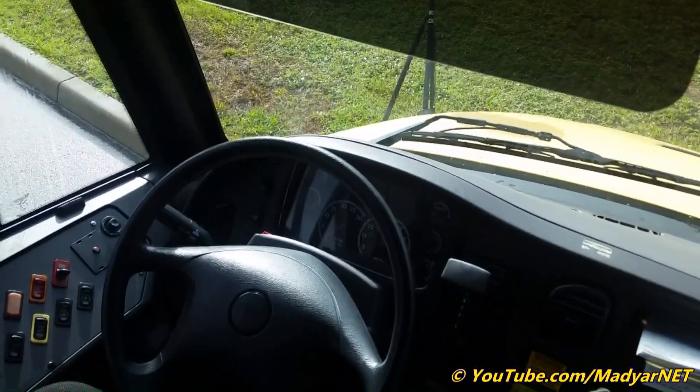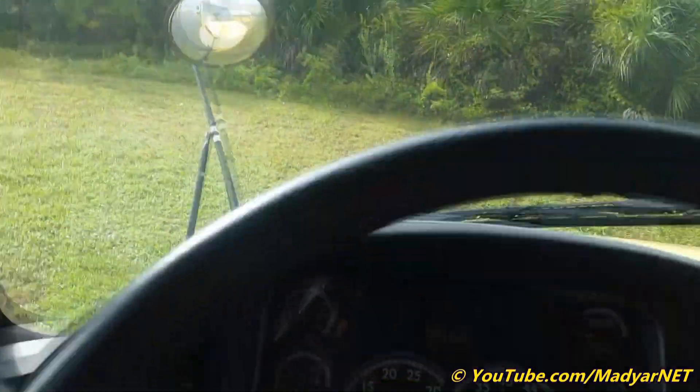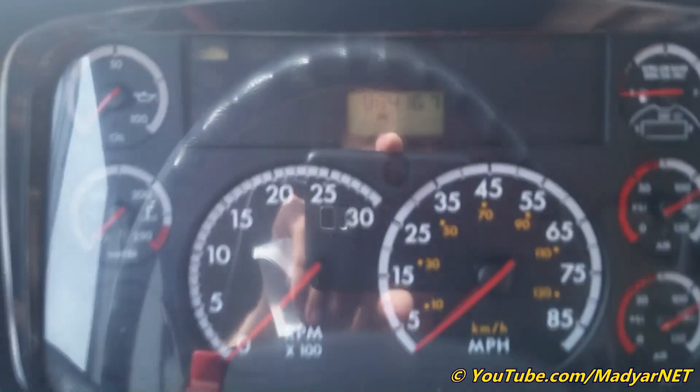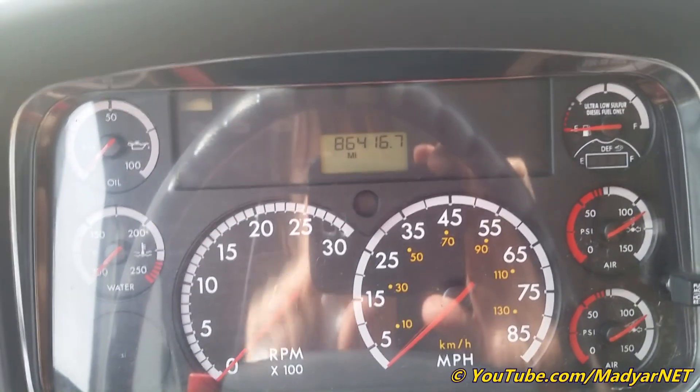Let's do a start-up and walk around. 86,000 mileage.